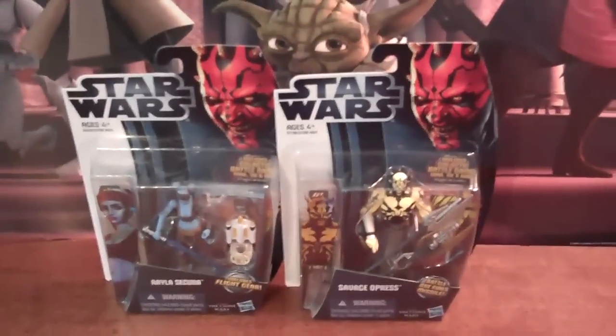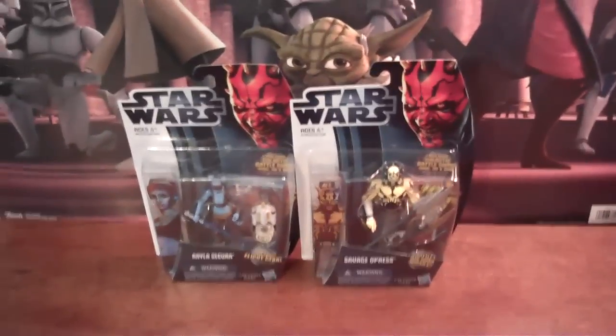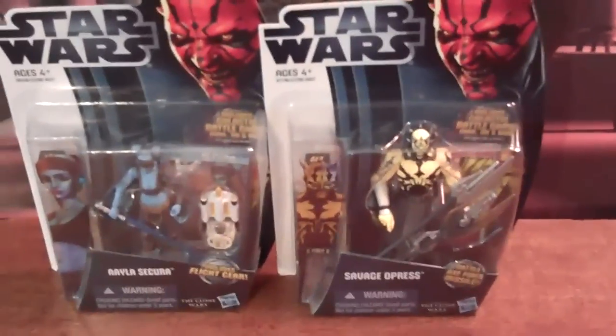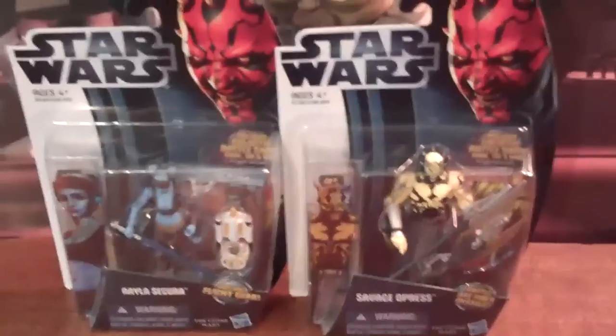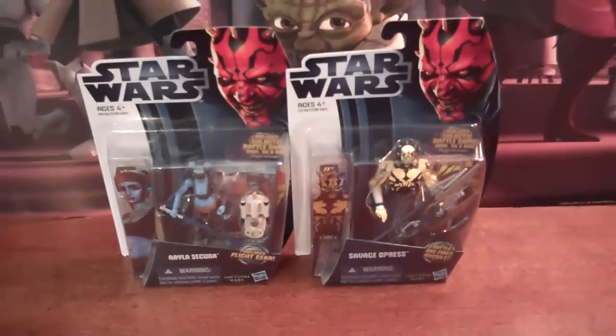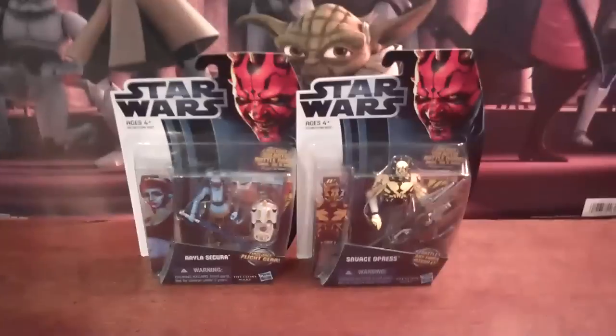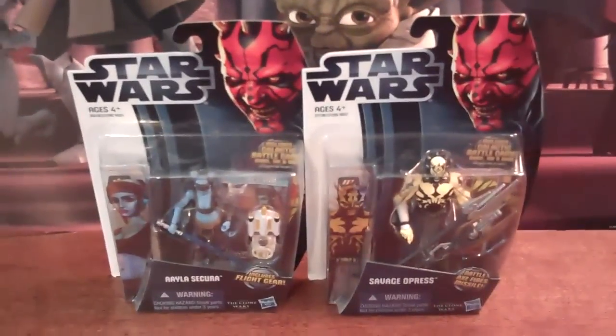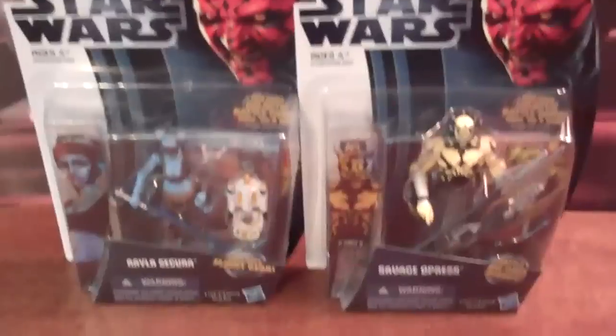Hello everyone, this is Soka and Hedney, and we have such a great video for you guys today. We are finally doing a Star Wars figure haul! I'm just so excited because we haven't had a lot of money to buy them because of back to school — clothes and all that fun stuff. But we're so excited to finally be able to get two action figures we picked up at Target today.